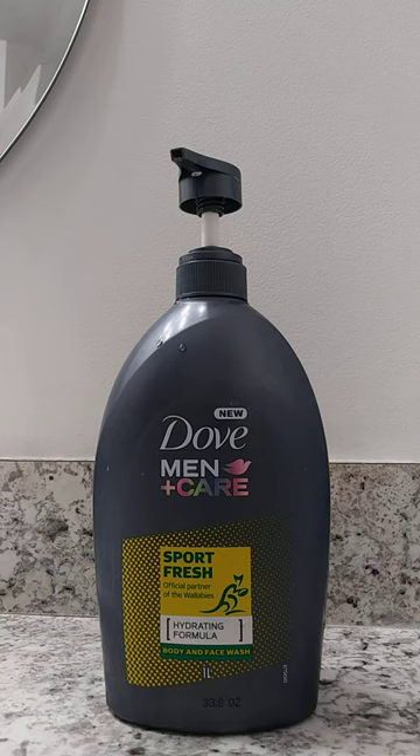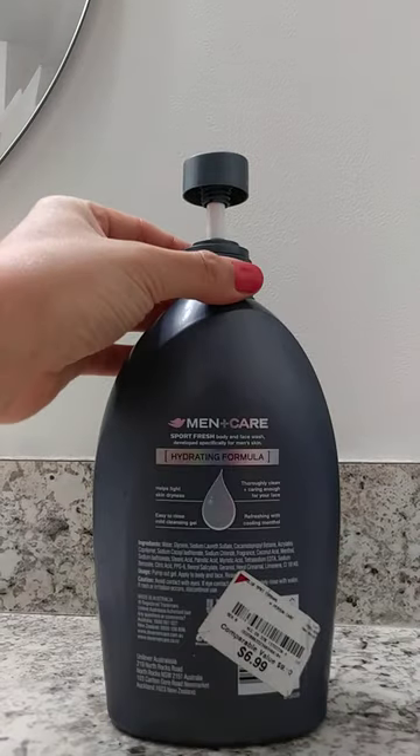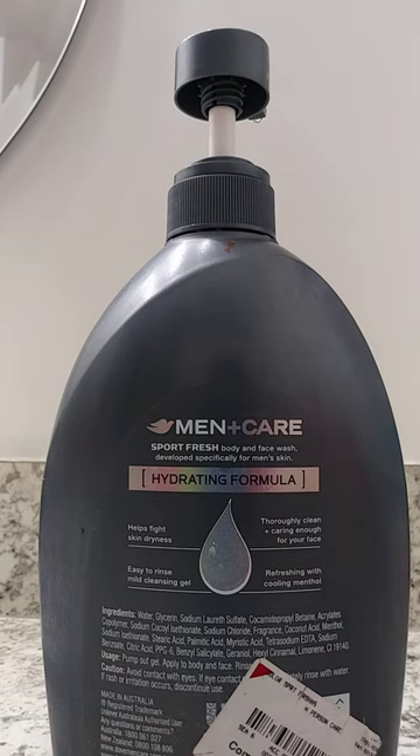This was specially formulated to keep men's skin healthy. When you look at the back side of this, I'm going to show you what goes into creating this product, including the ingredients.